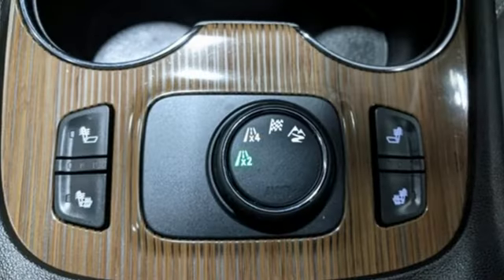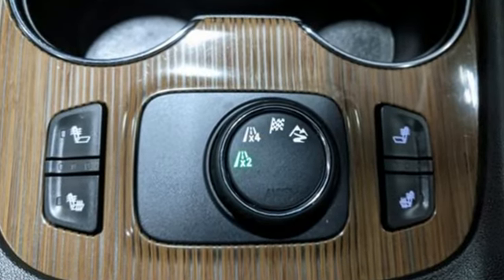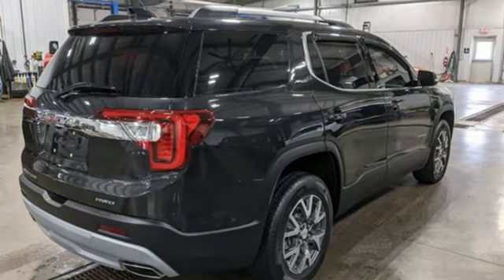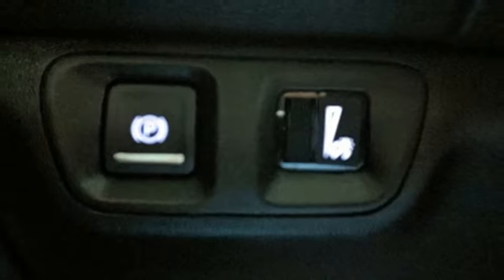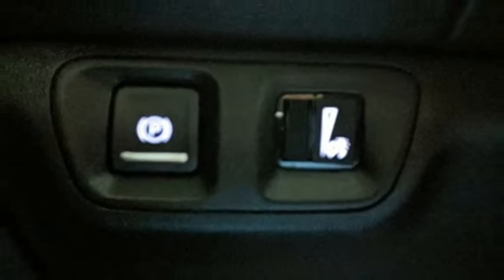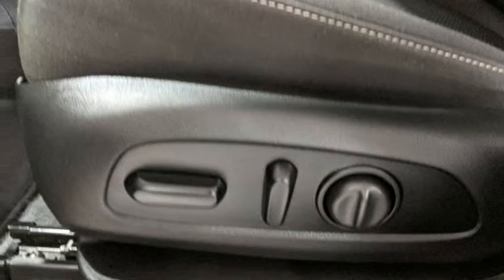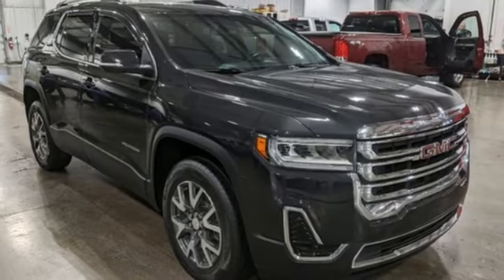Automatic transmission, dual-zone climate control, streaming audio, rear parking sensors, manual tilting steering column, Wi-Fi hotspot, AM-FM satellite radio, aluminum wheels, doors and push-button start proximity key, and intercooled turbo inline four-cylinder engine.